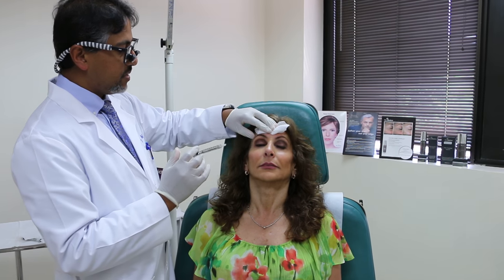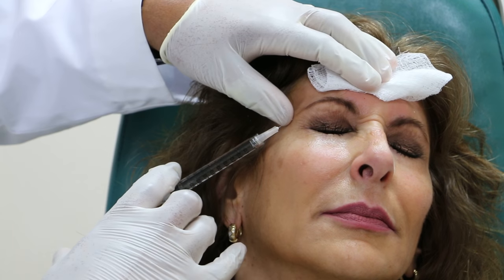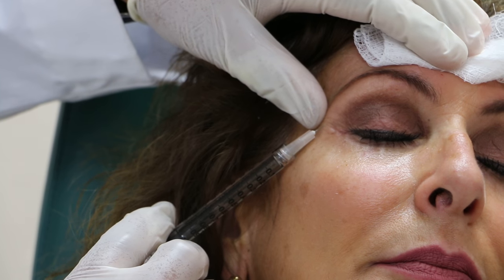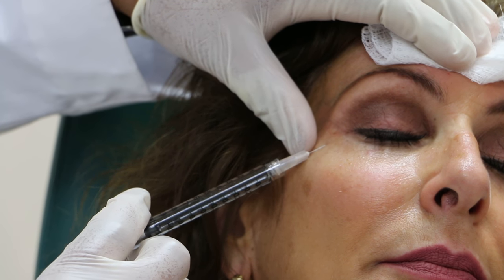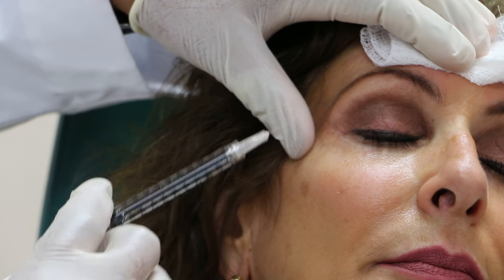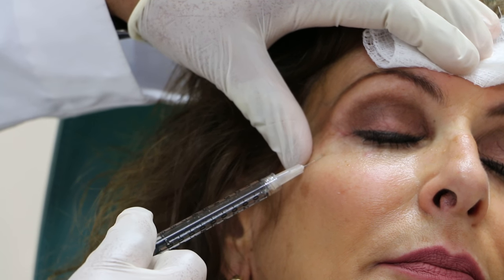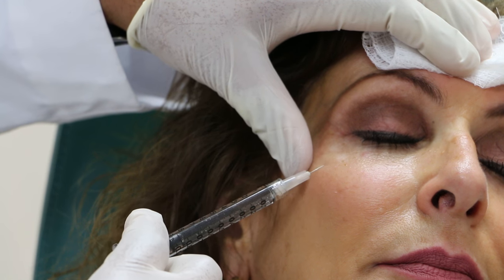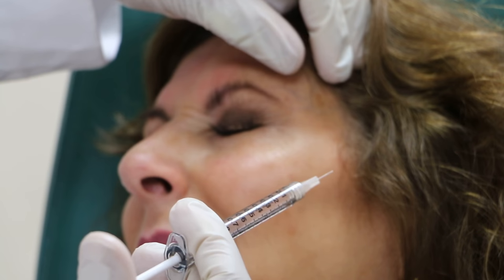So now we're going to do the crow's feet. Turn to the left. Close your eyes tightly. Okay, relax. Turn towards me. Close your eyes tightly. Okay, relax.